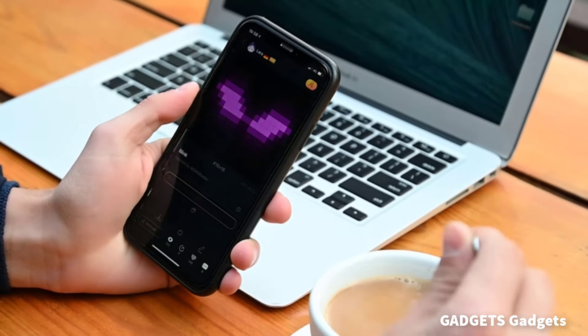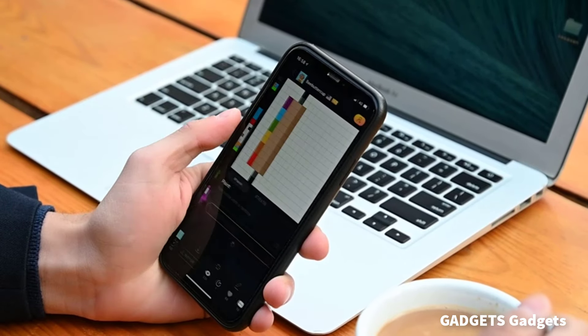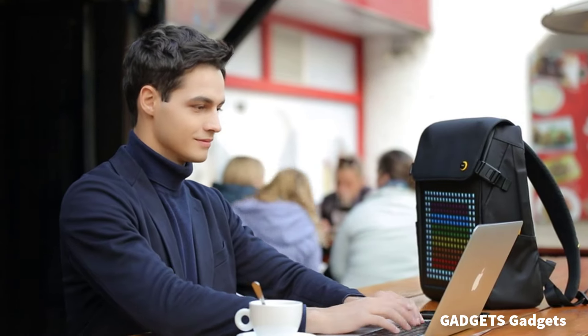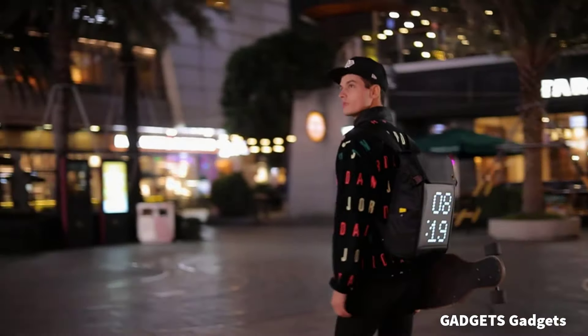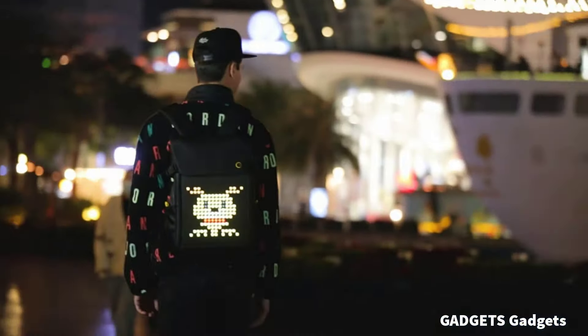Unique Davoom Backpack — a fashion backpack with a built-in unique LED panel. You can create real-time drawings via the Davoom app, which shows bright pixel art images and animations on the 16x16 pixel LED panel, adding to the cool style theme.